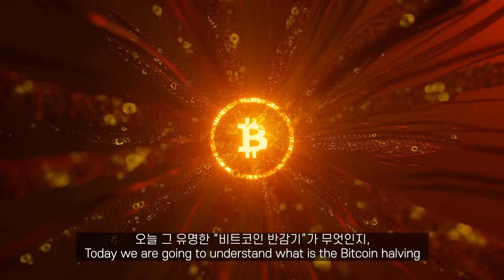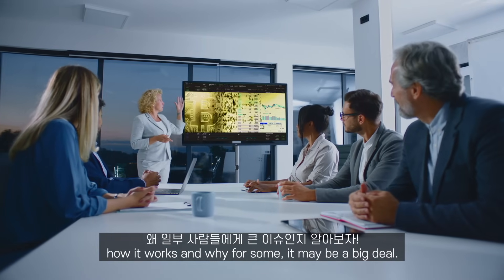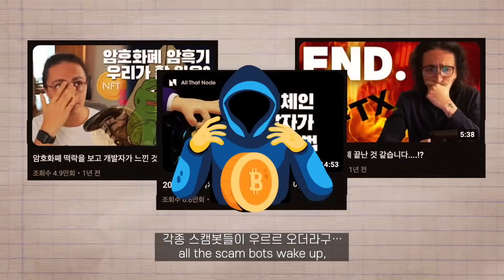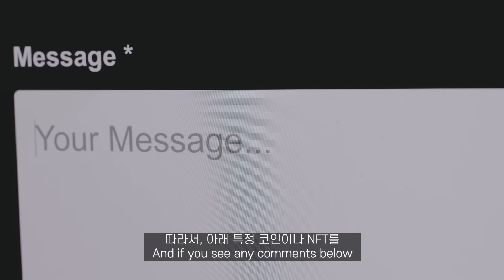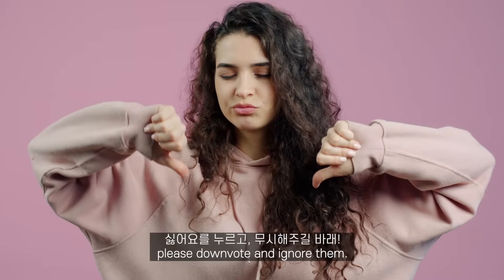Today we're going to understand what is the Bitcoin halving that everyone is talking about, how it works, and why for some it may be a big deal. Because every time I make a Bitcoin video all the scam bots wake up, remember that I'm not telling you to buy anything and I'm making no price predictions whatsoever. If you see any comments below promoting a specific coin or NFT collection, please don't vote and ignore them.